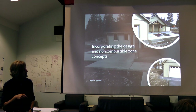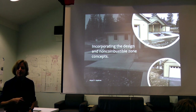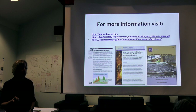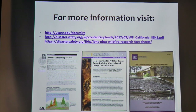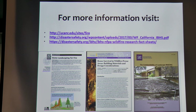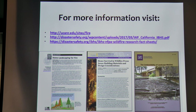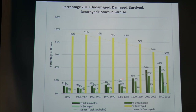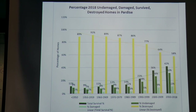There are lots of educational materials available — the links to these websites are included and you can learn more about the topics I've discussed. I'll conclude with the data we have on Paradise, which I find quite interesting. These are 10-year bins showing the running average of total survival. You can see where the new construction standards come in and the trend line is up, which is great — but we need to do better. It needs to be much higher. If we can start to implement all these concepts, I think we can make a significant difference. Thank you.